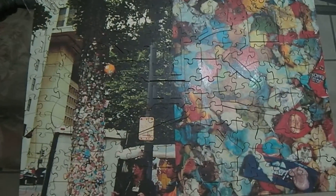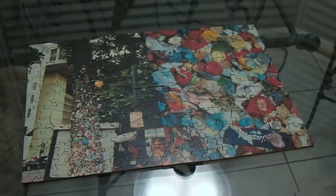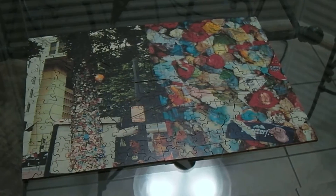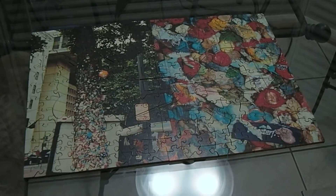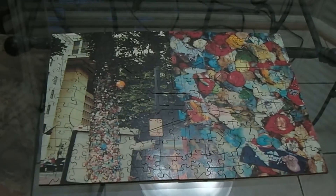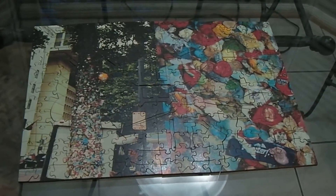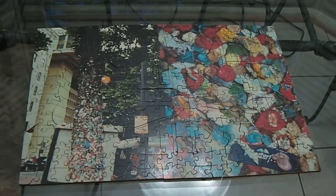It took about three hours to do this, and it's maybe 11 by 17 inches — so not very big. Frustrating at times but quite fun. Anyhow, another Wentworth puzzle complete.